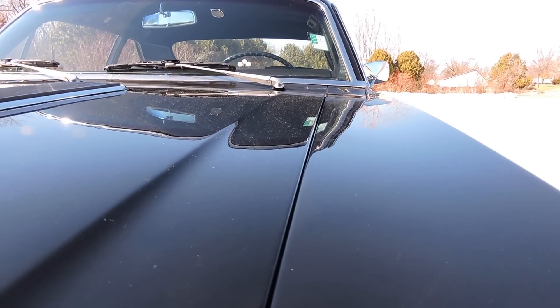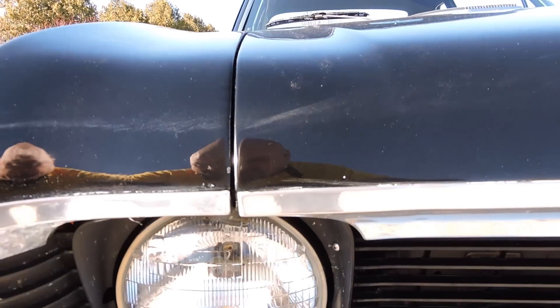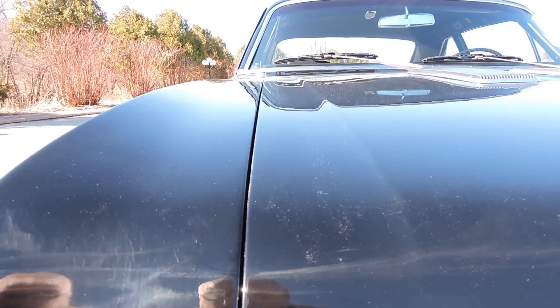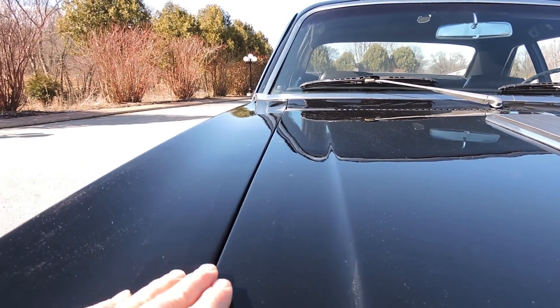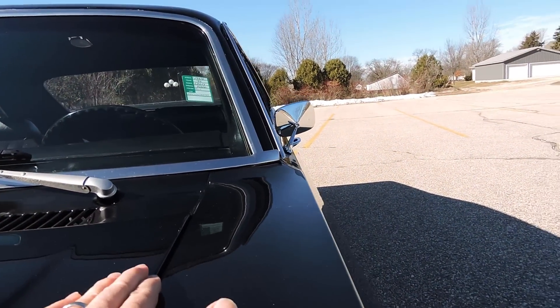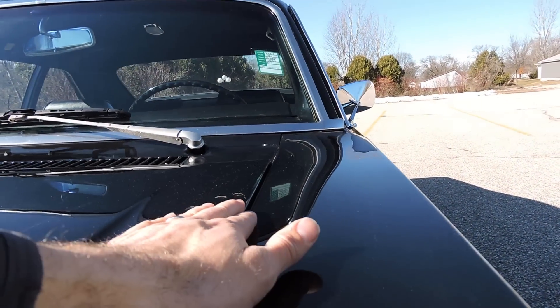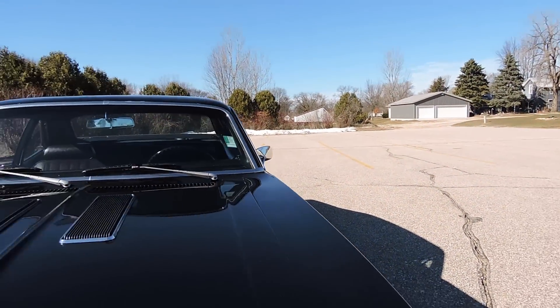It's got a really nice even gap from front to back on the driver's side. The passenger side is the same way — really nice gap. Across the passenger side, it fits really nice and flush on the fender. The driver's side fits nice, except at the very back it sticks up just a little bit by that hood hinge, so it probably needs to be adjusted a little there.